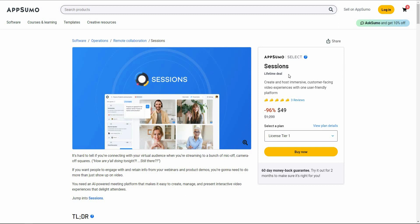If you want to buy Sessions, this is the perfect time because it's available on AppSumo as a lifetime deal. Instead of the regular pricing — which is over one thousand dollars — on AppSumo you're getting this tool at 96% off, for only $49. This is a one-time payment, so you pay $49 once and Sessions is yours for life. If you want to buy it right now, check the link in the description.